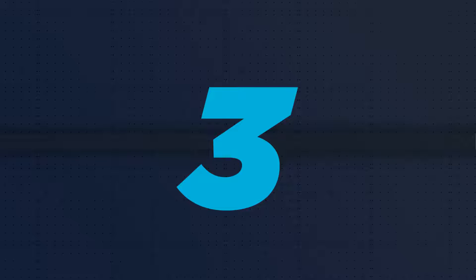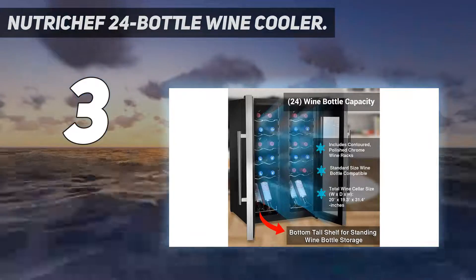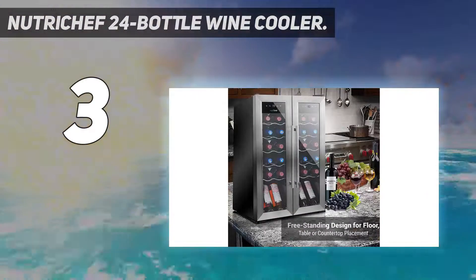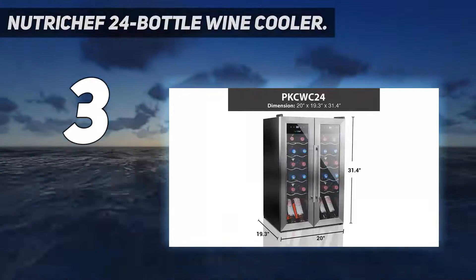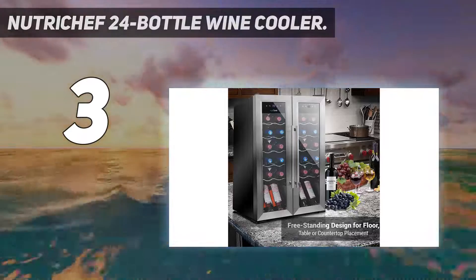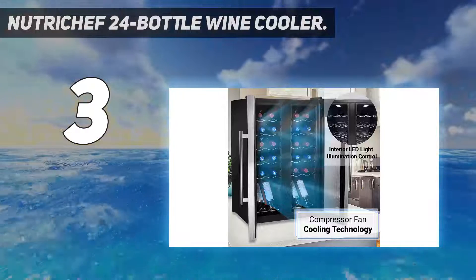At number 3: the NutriChef 24 Bottle Wine Cooler. You might ordinarily associate this brand name with a few other kitchen appliances, but NutriChef has stepped into the wine cooler category and provides a stylish, top-notch product. Easy-to-use touch controls make this one of the best cooler options. A stainless steel finish and a tempered glass door protect your wine from the damaging rays of the sun. As a freestanding unit, it'll easily fit into any space.